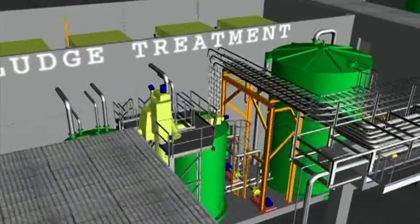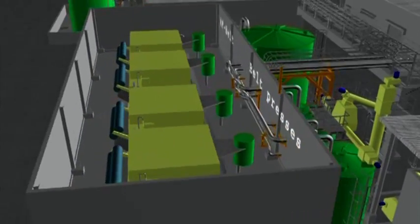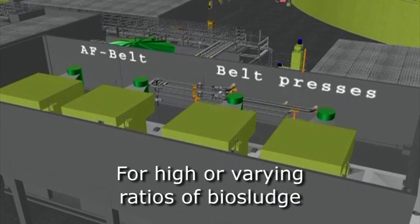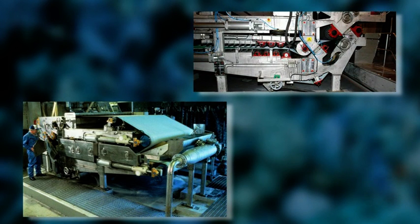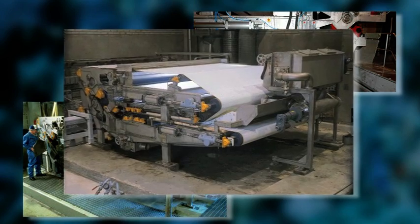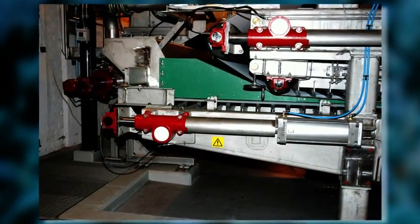Veolia Water Solutions and Technologies also provides compact belt presses, specifically designed to de-water pulp and paper sludge mixtures, especially those with high or varying ratios of bio sludge. The so-called twin wire press can treat up to 48 tons of dry solids per day, with low energy and chemicals consumption. The de-watering occurs between two wires that continuously press the sludge mixture.